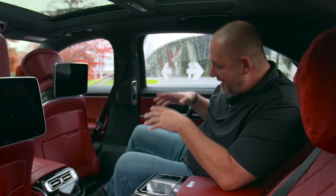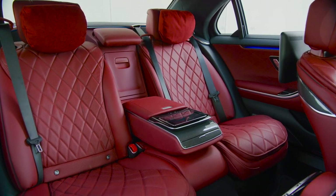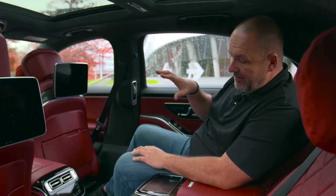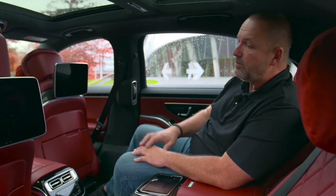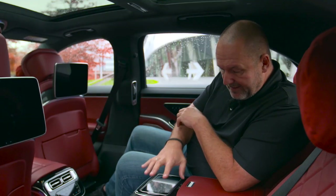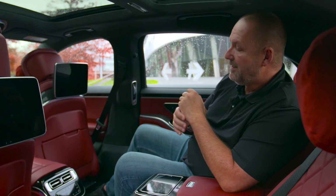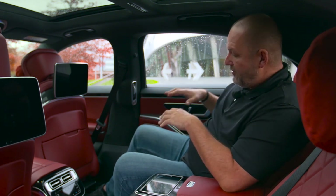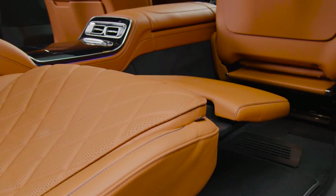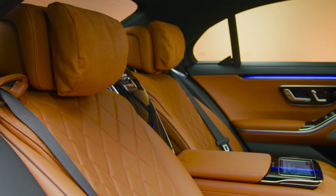The rear seat of the S-Class long version is definitely the place to be. With the passenger seat pushed to the very front there's more than enough space. Each passenger gets a large touch monitor, and there's also a removable tablet you can take with you when leaving the car. You can also put the rear seats into a sleeping position, though normally by law you're not allowed to be driven in this position.